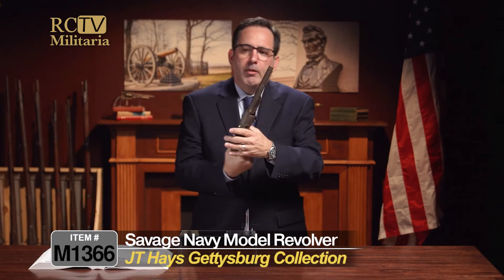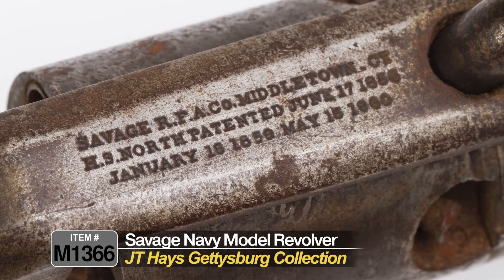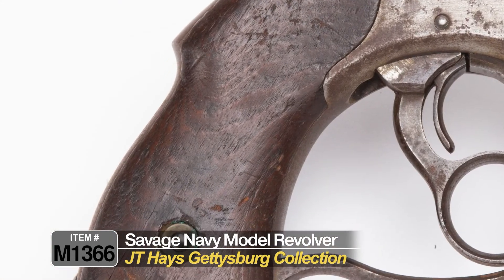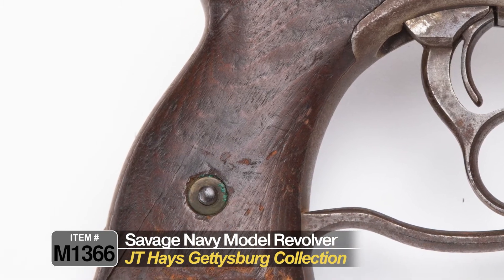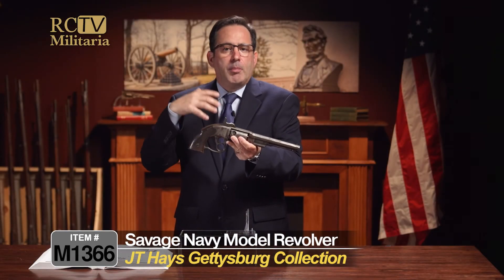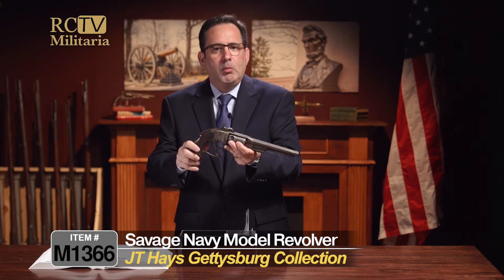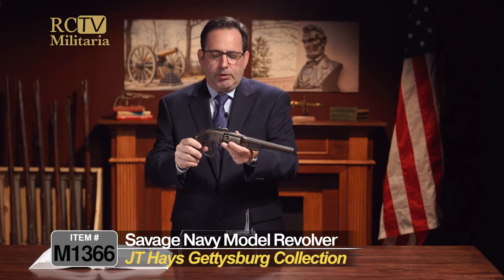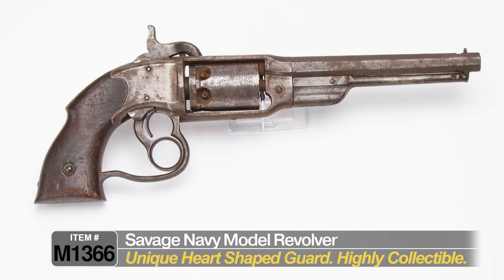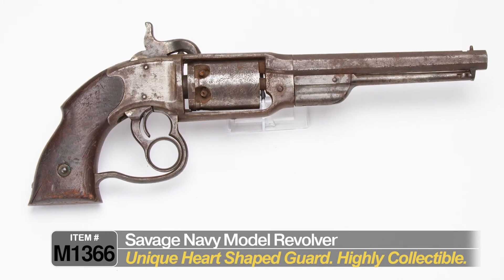It has nice lettering on the top strap that says Savage Arms. It's got a nice grip and it shows a lot of use. This is a pretty collectible gun on its own, but to have the provenance with it — the story, the history, and the lineage associated with this — is really, really interesting. Collectors love this gun because of how unusual it is. It has this heart-shaped guard, and it's just a really interesting gun.